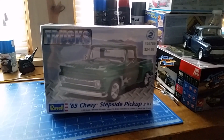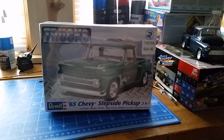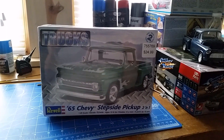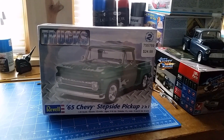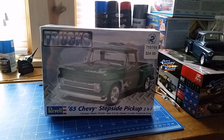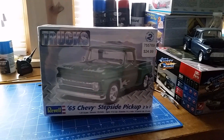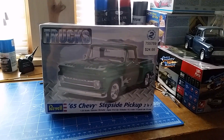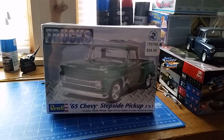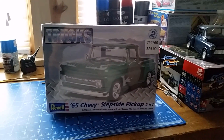Hey YouTube modeling community, this is Smokin' Joe with 311 coming at you from Smokin' Joe's model shop. This is my entry video for the March 2015 48-hour build, and I will be doing the Revell 65 Chevy stepside pickup. This is going to be my first community build on YouTube — really looking forward to it.